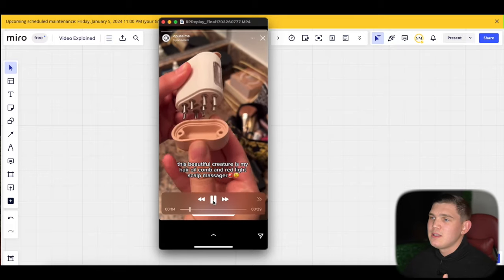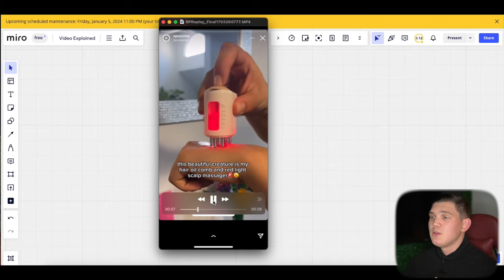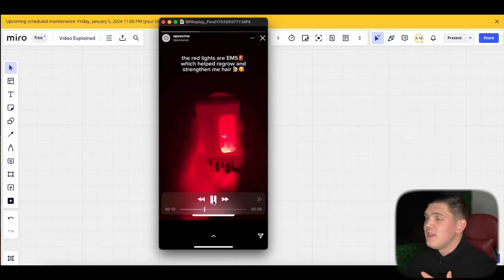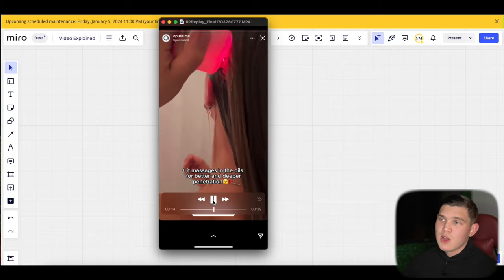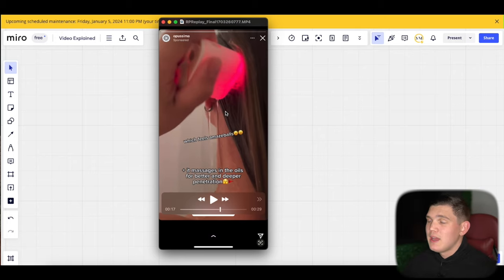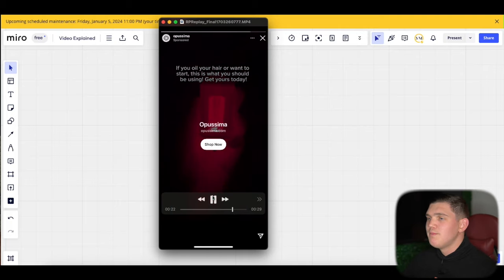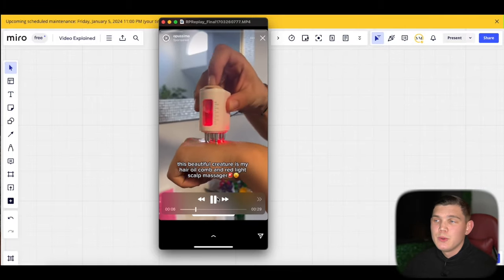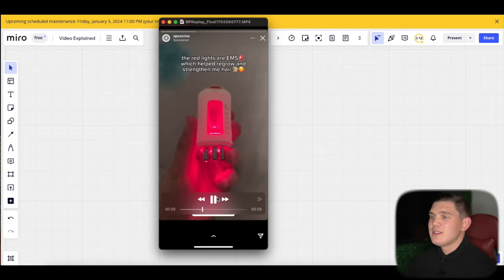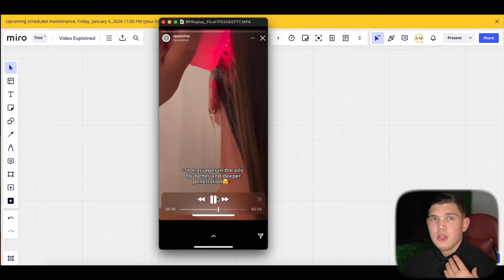Right after creating that interest, they show the product, demonstrate how you use it, and get right back into using it. They don't take too long on setup — they show the red light, the massage tips, that it's waterproof, and then show it being used in live application. This is an exceptional way to demonstrate a solution product, showing just how easy and convenient it is and how it creates a better solution to a problem that already exists.